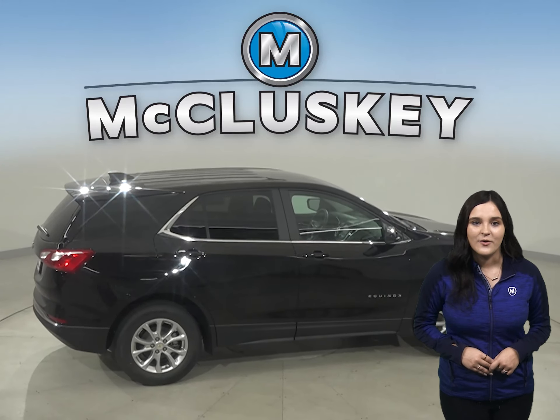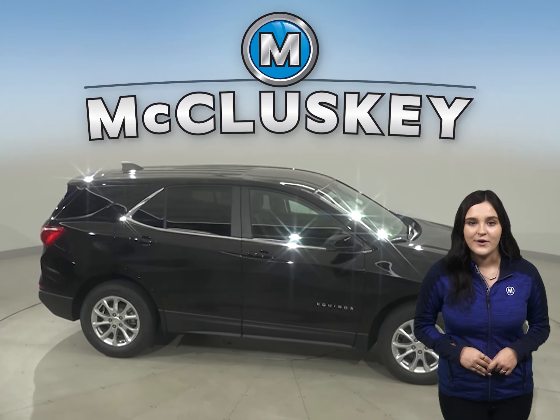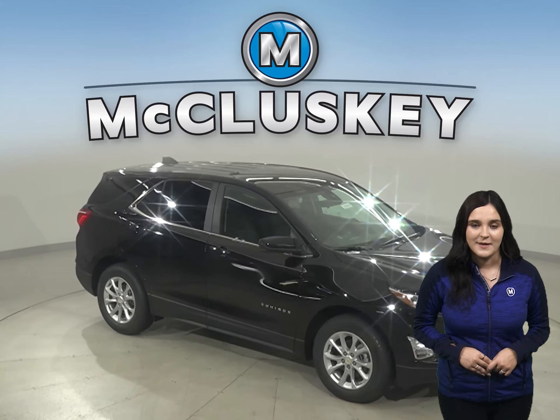In heavy traffic or at stoplights, the Equinox's engine automatically turns off when the vehicle is stopped, saving fuel and reducing pollution. The Tucson doesn't offer an automatic engine start-stop system.